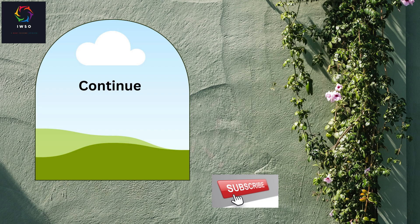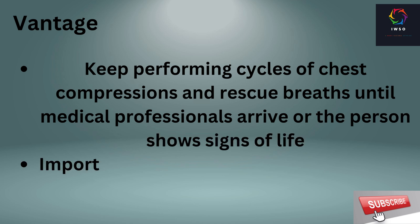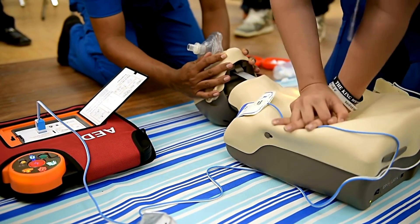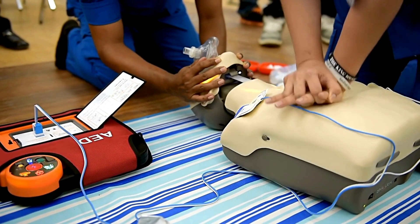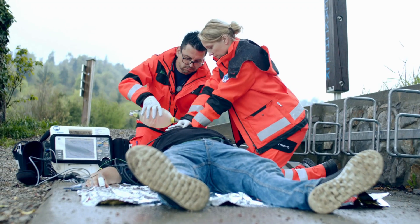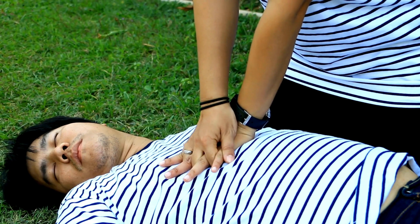Number 8: continue CPR. Continue performing cycles of chest compressions and rescue breaths until medical professionals arrive or the person shows signs of life. Consistency is key in sustaining the effort until help arrives. Remember, your actions in these critical moments can make a significant difference in someone else's life.